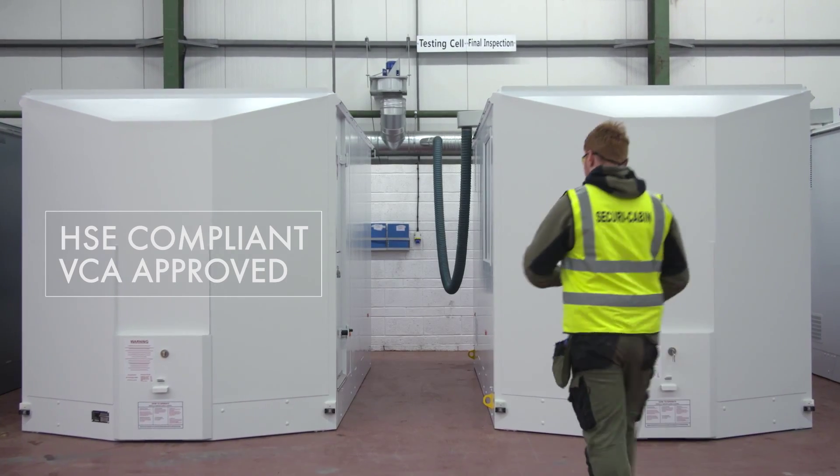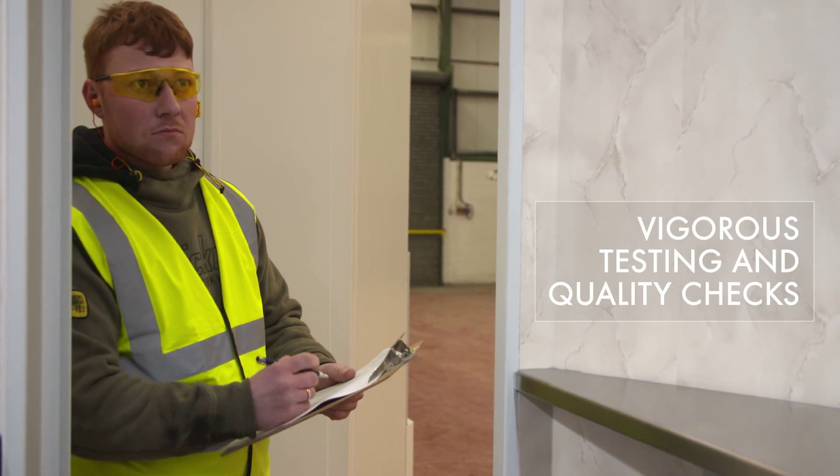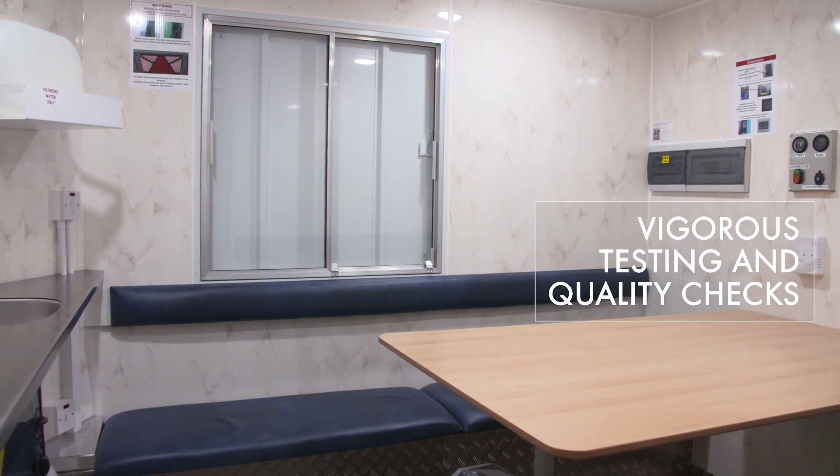All mobile welfare units are HSE compliant and VCA approved. All units go through vigorous testing and quality checks in our factory before dispatch.